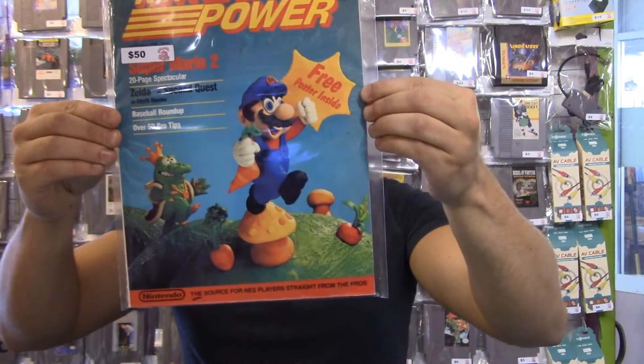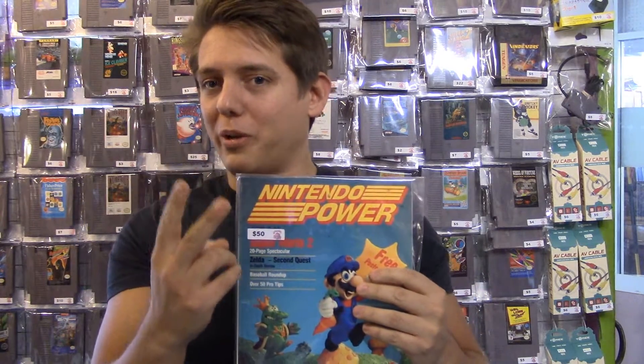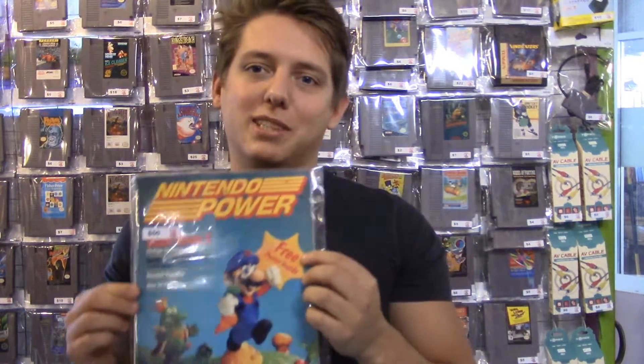Also here I've got a real cool piece of Nintendo history. It's number one of Nintendo Power — the first issue that ever came out. There are a whole lot of those floating out there nowadays since Nintendo Power ended, but we actually have two: one here and one at the University District Store. And they both include the free poster that is so often missing from these.